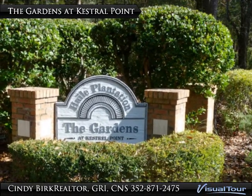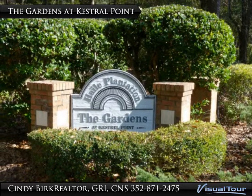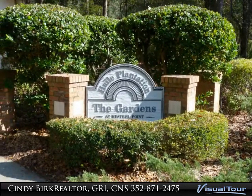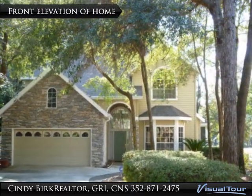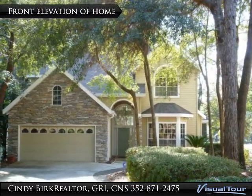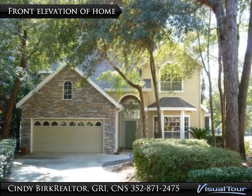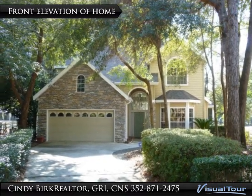One of the many subdivisions nestled within Hale Plantation is the Gardens at Kestrel Point. The Gardens features cottage-style golf course front homes. As one of the few homes in this enclave subdivision, this two-story home with stone accents is located on a short cul-de-sac street with only 7 other homes, one of a few that has a true backyard on the golf course.